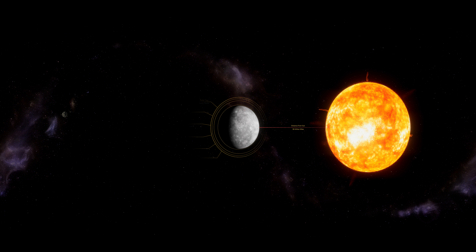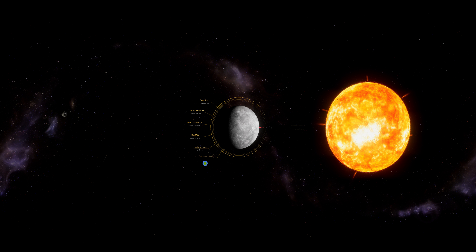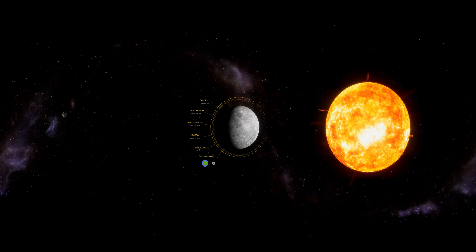Mercury is also the closest planet to the Sun in our solar system, but it's still 36 million miles away from it.